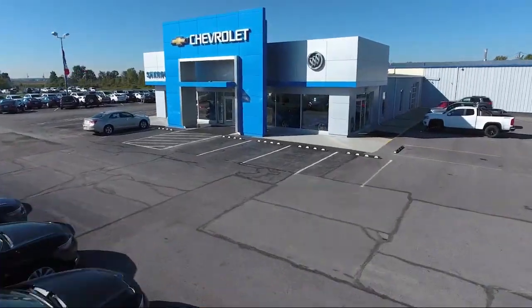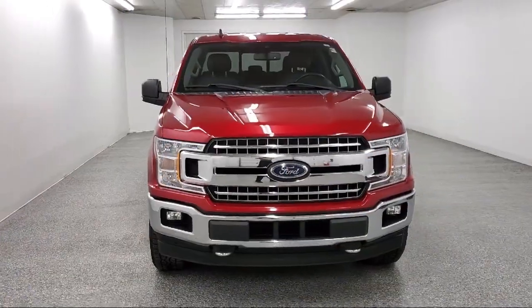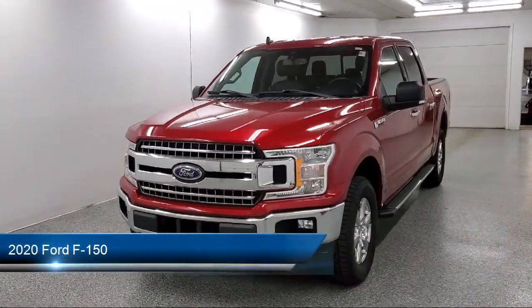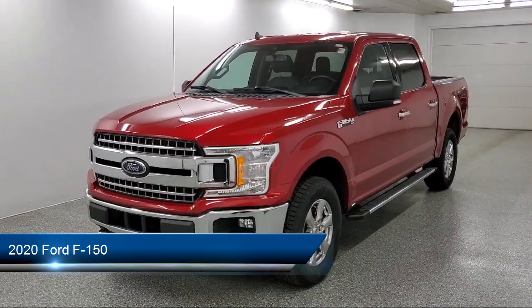Welcome to Sharp Neck Chevrolet Buick Cadillac. Here's a look at another one of our great vehicles from our inventory. It comes equipped with Ford Co-Pilot 360 Assist.